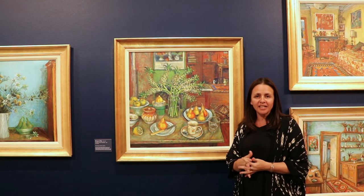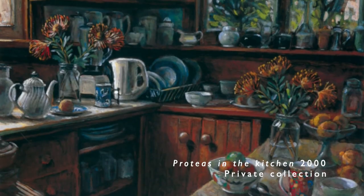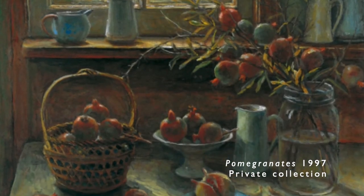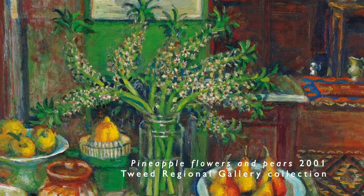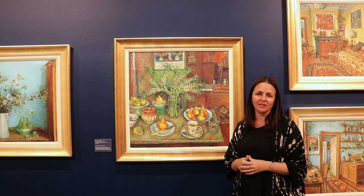For many decades this green kitchen was the setting for so many of her luminous, life-affirming paintings. A small room of endless possibilities.